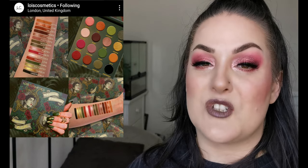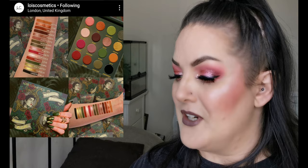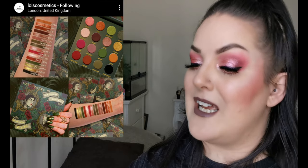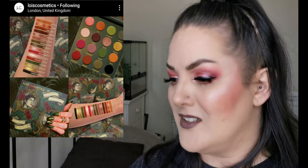The next new release will launch on the 28th of April over at loiscosmetics.com. This is the Meet Me in the Underworld eyeshadow palette. Just wow - I already knew I was going to get it. Looking at the artwork, the colours, everything about it just screams Steph. The artwork and colour story is inspired by the classic tale of Orpheus and Eurydice. It has 16 shades of mythical magic in matte, metallic and foil. It's cruelty free and vegan, launching on the 28th of April for £28.99. 100% I'm getting this.